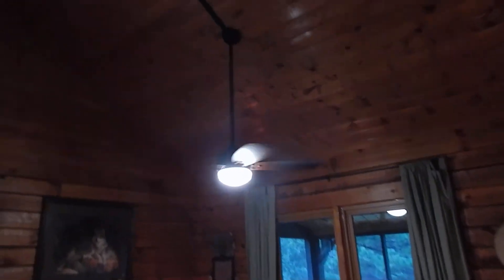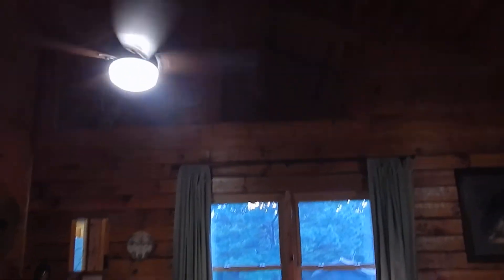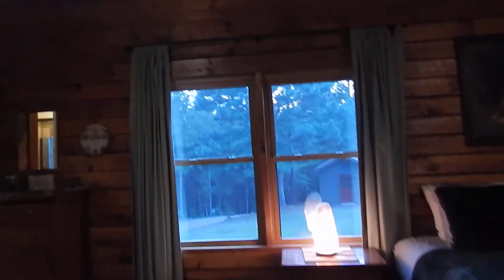We're in the master bedroom, which again has the 16-foot cathedral ceilings, and the mirrors up there to reflect the light.